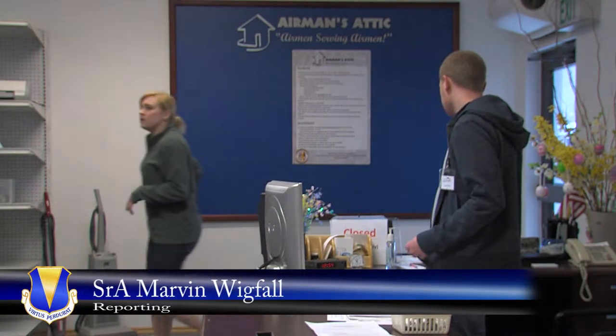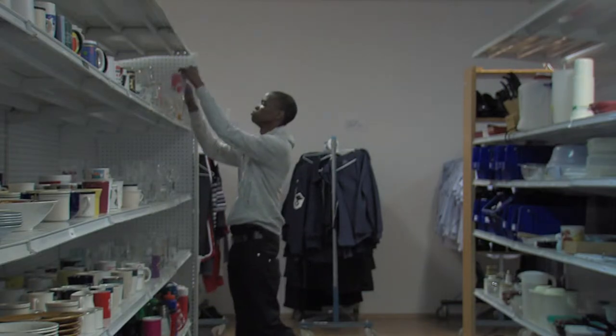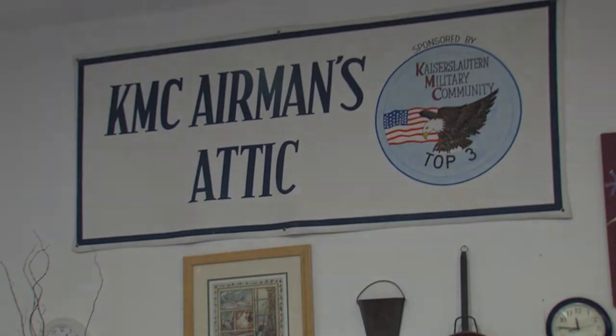Imagine buying all the ingredients for a nice home-cooked meal and then realizing you don't have the right utensils to prepare it. Well, have no fear, the Ramstein Airmen's Attic is here.